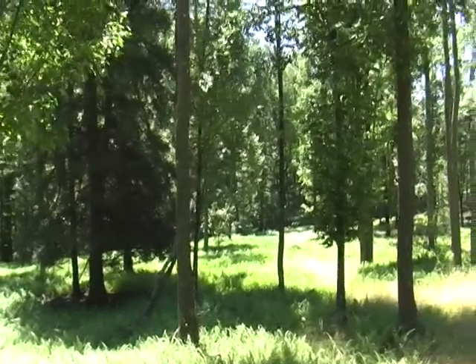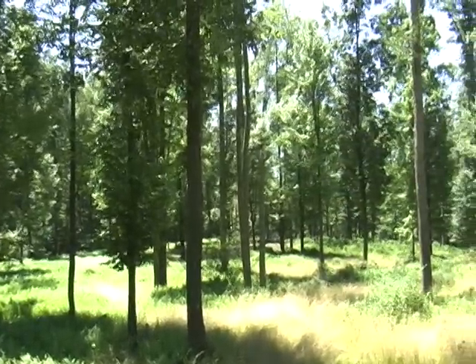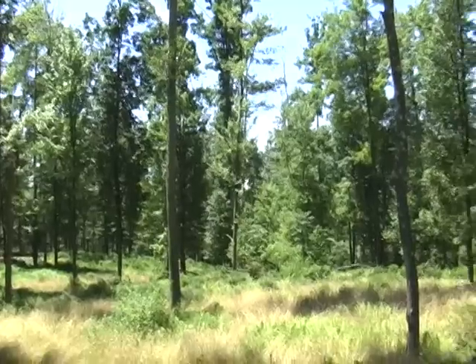This is a 360-degree view further into the woods near where the septic testing was. There are a few acres of moderately steep woodland near the western boundary of the property, but overall, this is what the majority of the wooded acreage consists of.